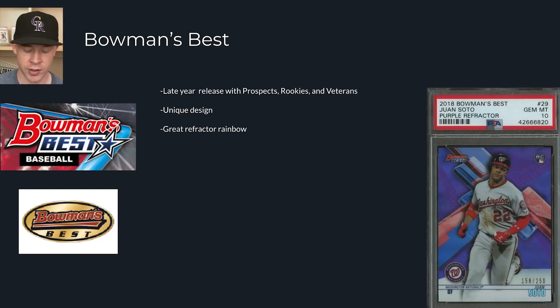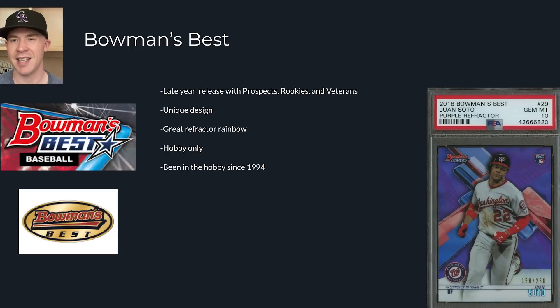It's still a hobby-only product, which is nice. That's important because print runs are going to be much, much lower than if there were retail configurations. There's only one hobby box format with four autographs in there, which makes it so there's even less printed. There's just one way to get a Bowman's Best card - in a Bowman's Best hobby box. That's what makes this product nice: there's just not much of it out there and it has such a strong checklist. It's been in the hobby since around 1994 or 1995. Low pop but still affordable. Juan Soto's best rookie cards - some of them - are in Bowman's Best.